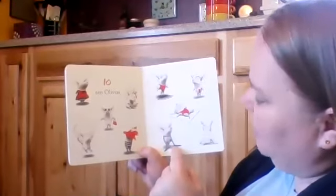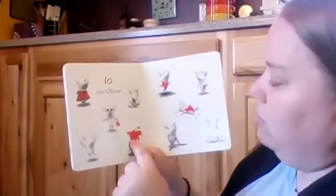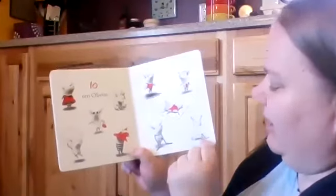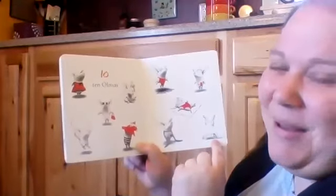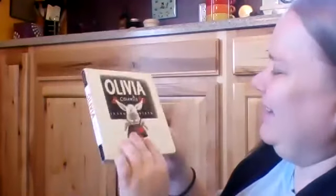Oh, no — nap time. She's got her tights on the wrong thing. She's stuck inside. Look — upside down, Olivia! Olivia is a silly pig. Olivia counts. Thank you.